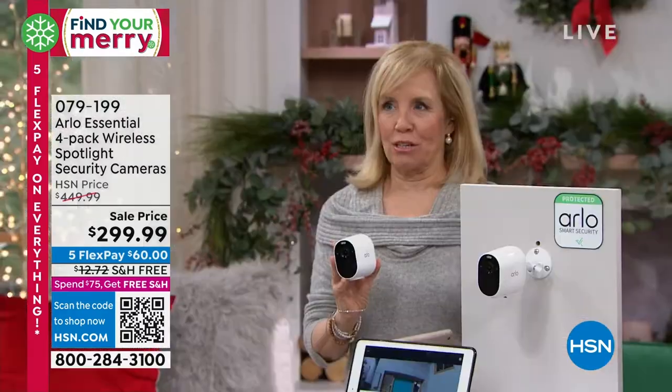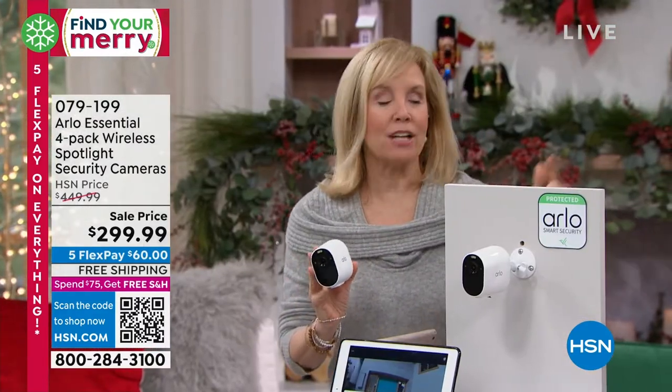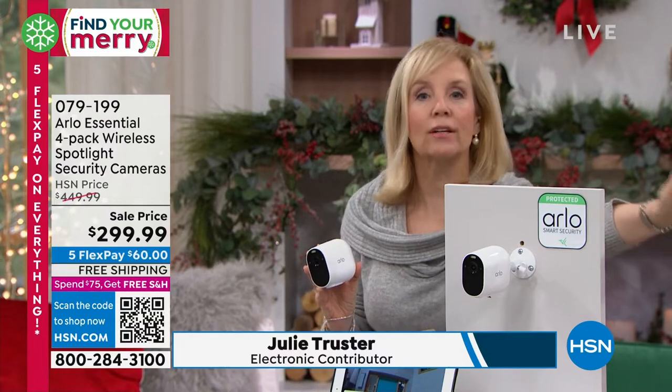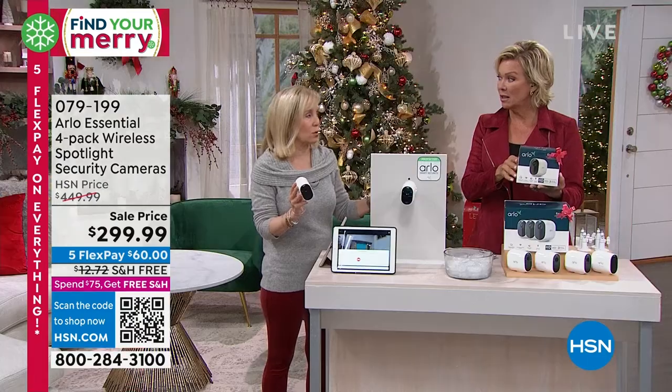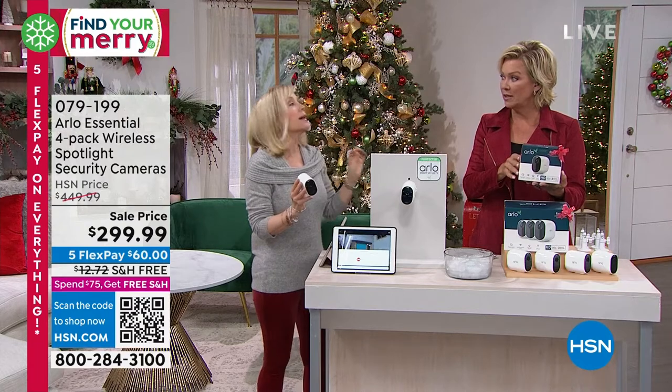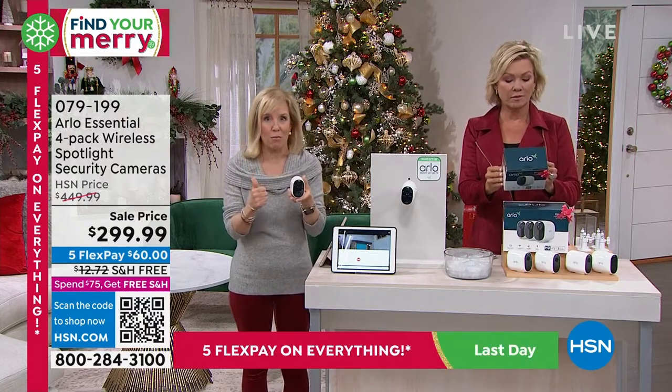The great thing about this is the Arlo Essentials line. If you buy it anywhere else, you get a three-pack. HSN is giving you this additional camera that normally you would spend $129 on for just one camera. So it's almost like HSN is throwing in that bonus camera. And this is Arlo's Essential line — their most affordable camera.